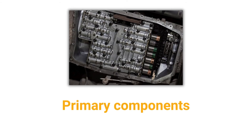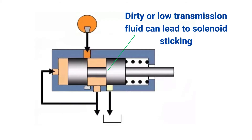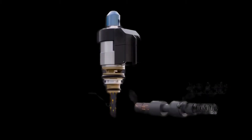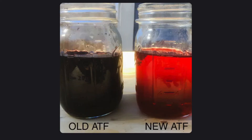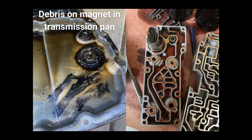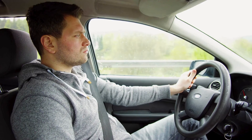While shift solenoids are primarily electrical components, transmission fluid plays a crucial role in their proper functioning. A low fluid level can lead to solenoids sticking or malfunctioning, as there isn't enough hydraulic pressure to actuate them correctly. On the other hand, contaminated transmission fluid can cause clogs or sticking solenoids. Debris and sludge can accumulate over time, preventing the solenoids from moving freely and causing shifting issues.